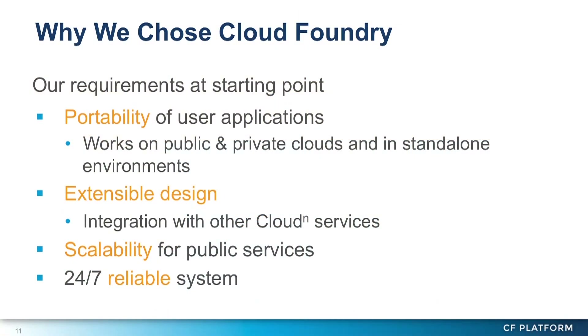For example, the portability of applications is very important for enterprise users because they want to run the application both on public cloud and private cloud.